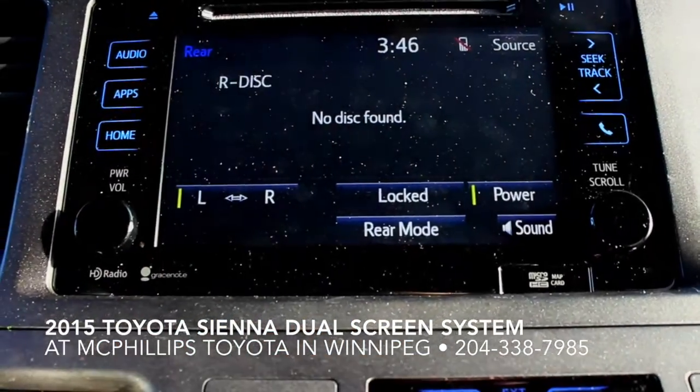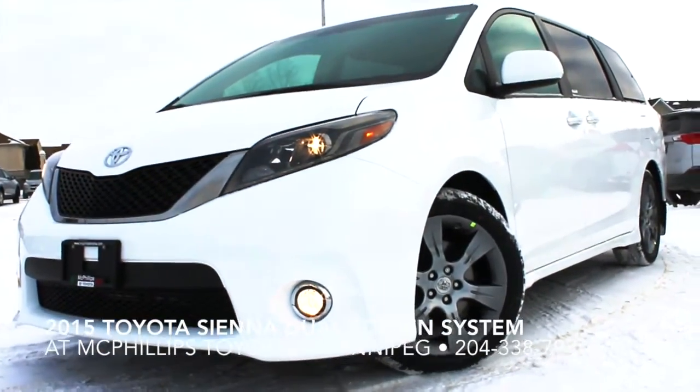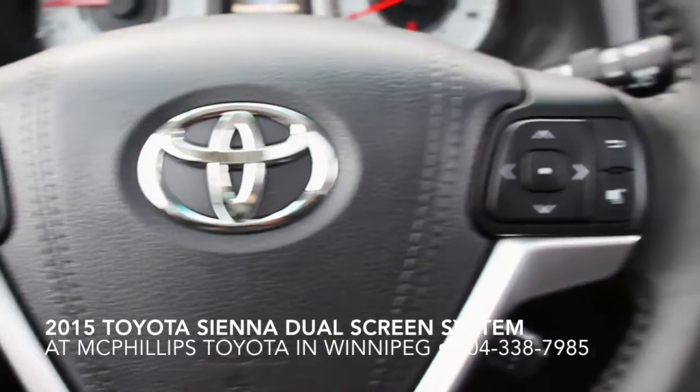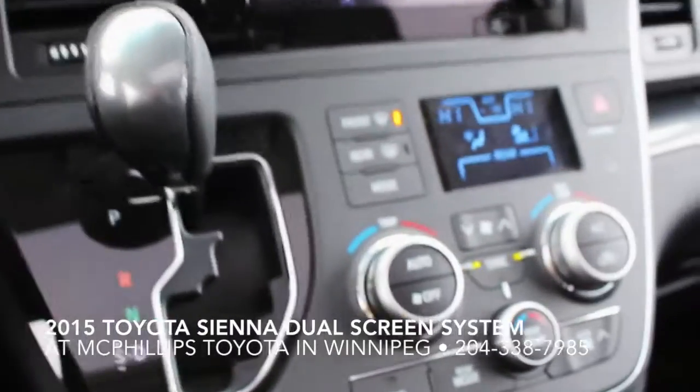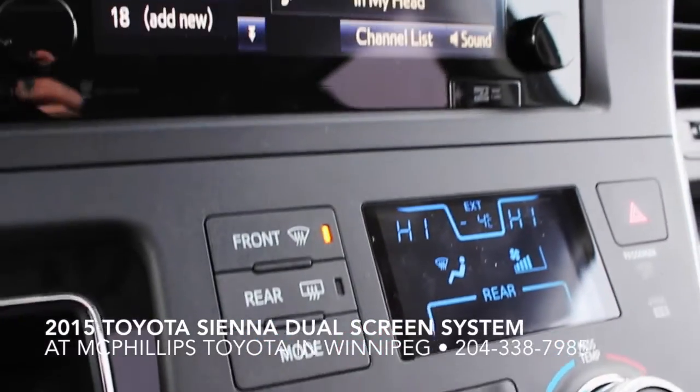This was just a quick overview. If you have any specific questions or want to know how to use anything to do with the system, please leave a comment or give us a call at 204-338-7985. If you want a full tour of your Sienna vehicle, just come see us at 2425 McPhilip Street in Winnipeg. No matter where you bought your vehicle, we're always happy to help you out for free. Check us out online at McPhilipsToyota.com. Thanks for watching, and I hope you enjoy your vehicle.